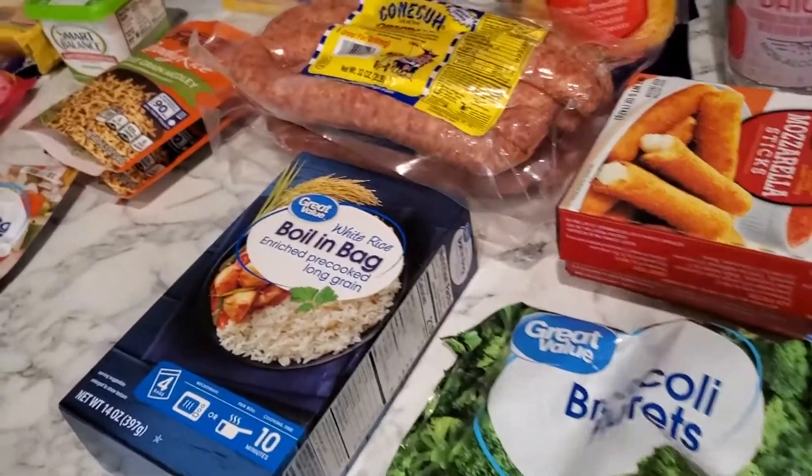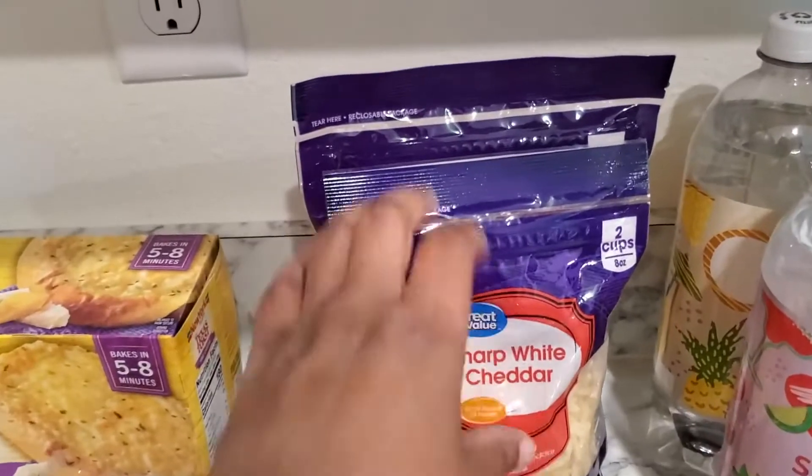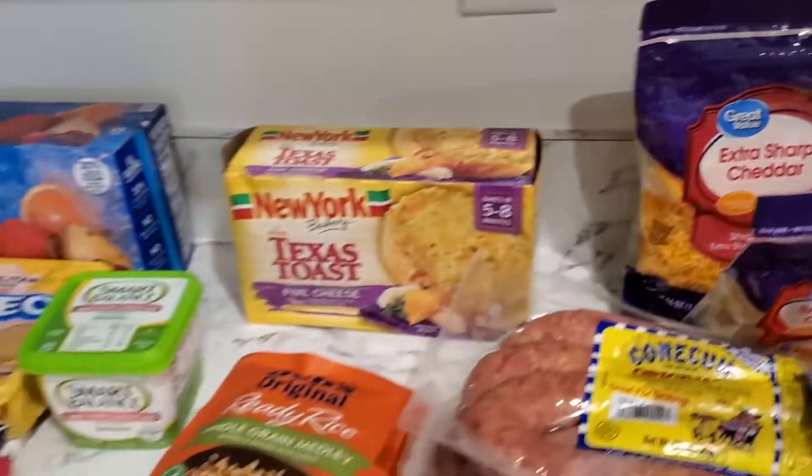If you like these hauls, let me know and I'll do more of them. Again, thank you guys for watching — this all came from Walmart. We'll see you guys next time!